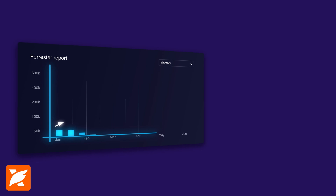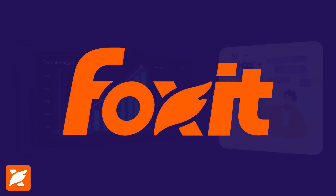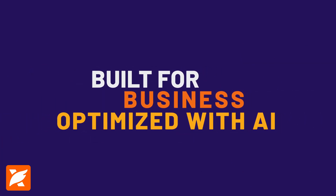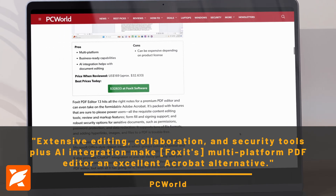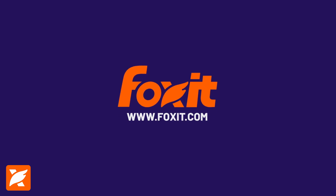According to a recent Forrester report, companies using AI-driven solutions like Foxit's AI Assistant experience a significant increase in efficiency. Foxit's AI Assistant proves that the future of PDFs is more than smart — it's Foxit. Try Foxit's AI Assistant today.